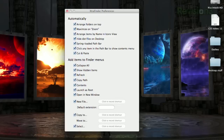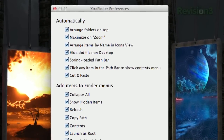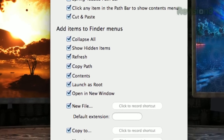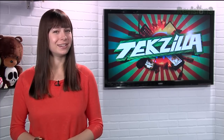Once installed, the preference pane will pop up, letting you customize a ton of new features. The top section toggles things that happen automatically, and the bottom adds new menu items. You can set it to group all the folders at the top, add a copy path or refresh button, and a lot more. So if Finder isn't quite doing what you want it to do, try Extra Finder today.